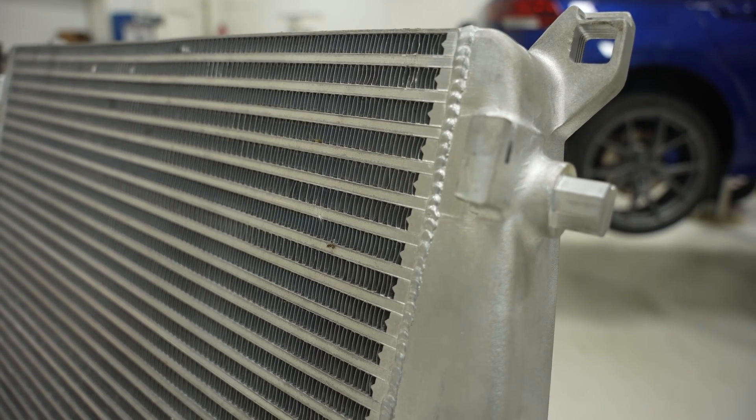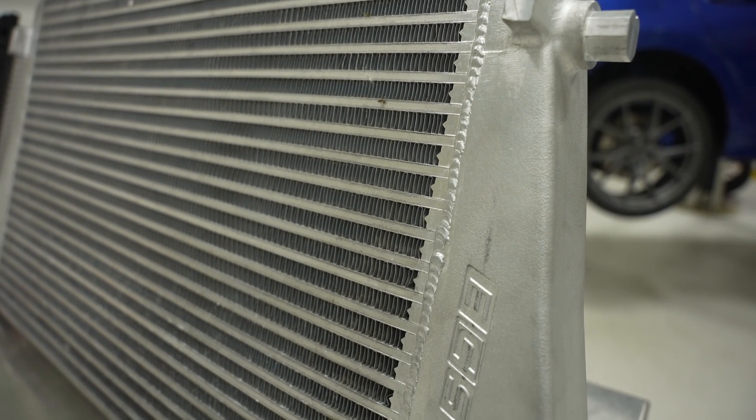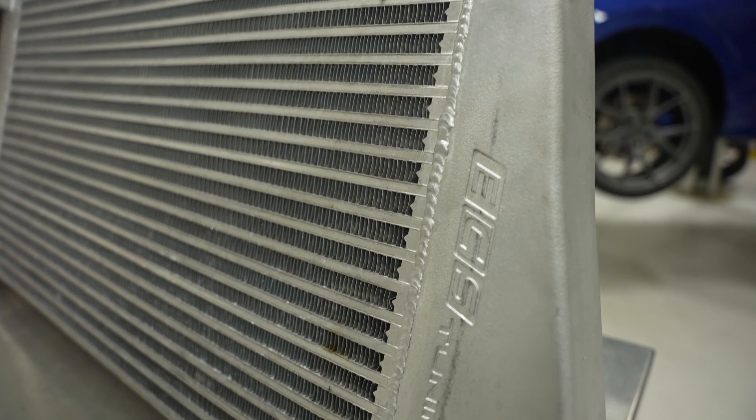The end caps are TIG welded onto the intercooler core and pressure tested to 3.5 bar — just over 50 psi of pressure.